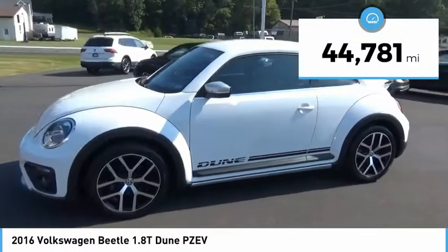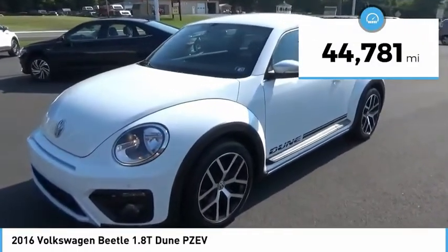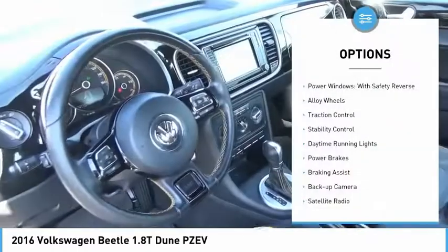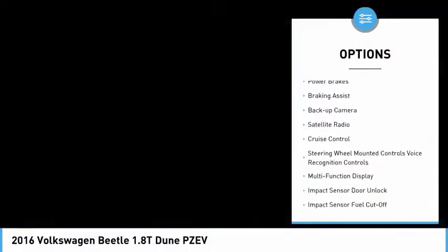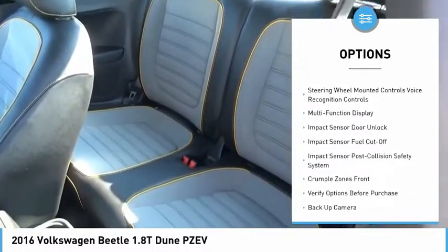This vehicle has less than 45,000 miles. Here are some of this vehicle's great options: power windows with safety reverse, alloy wheels, traction control, stability control, and daytime running lights.